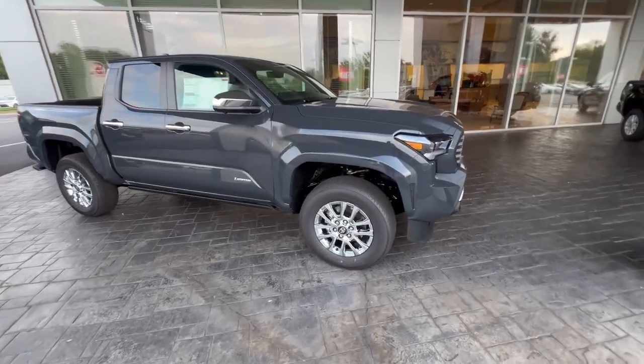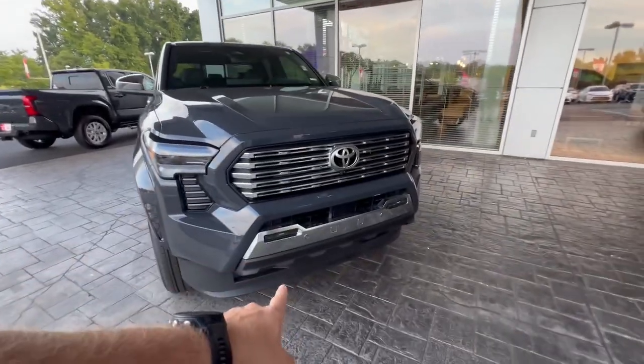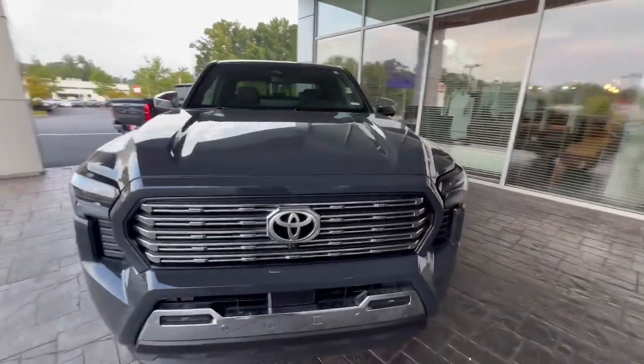The Limited comes with the 18-inch chrome wheels, LED headlights, rigid fog lights, full parking sensors, and a chrome grille.